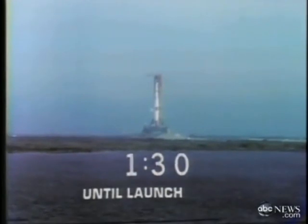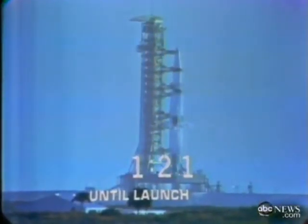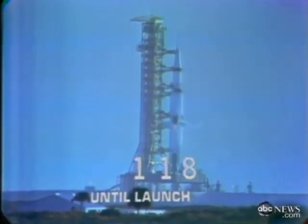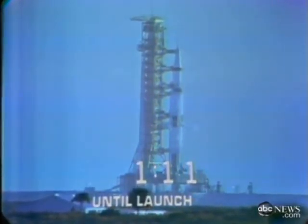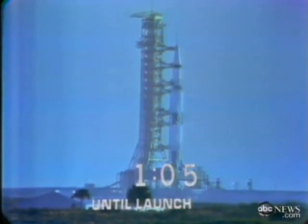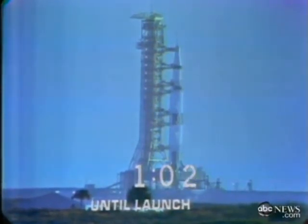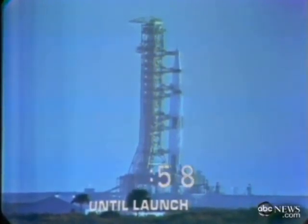Coming up on 90 seconds, mark, T minus 90 seconds and counting. The Apollo 8 crew standing by: spacecraft commander Frank Borman, Jim Lovell, Bill Anders. We now have a report that the liquid hydrogen tank on the third stage is pressurized. One minute 15 seconds, all third stage propellants pressurized at this time as we come up on the 60-second mark on a flight to the moon. T minus 60 seconds and counting.